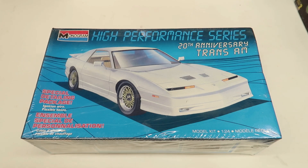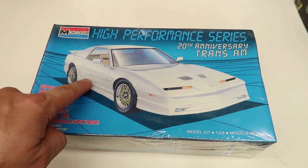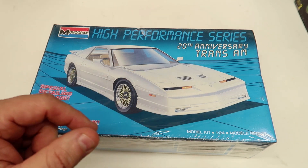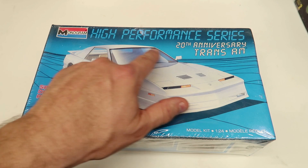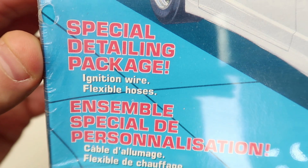Hey guys, welcome back to the channel. I got this at Jaxcon. I'm a huge fan of this era — Camaro, Firebird, and all those things — and I got this one. I've never seen this kit before. High performance series. It's got a few little things I mentioned on my haul video already. It was a very cool kit.